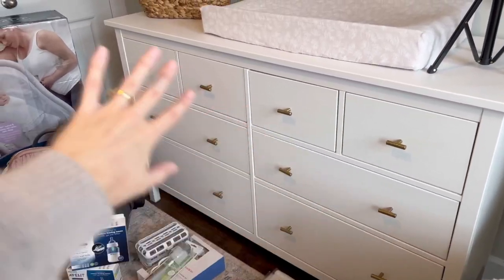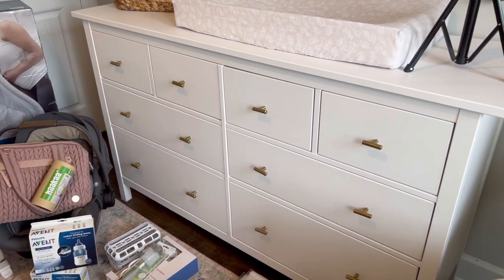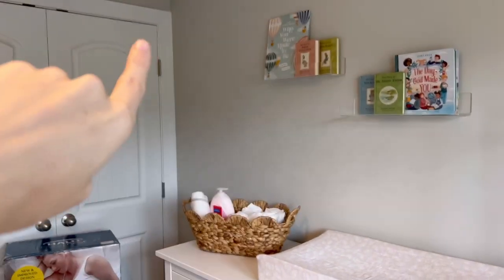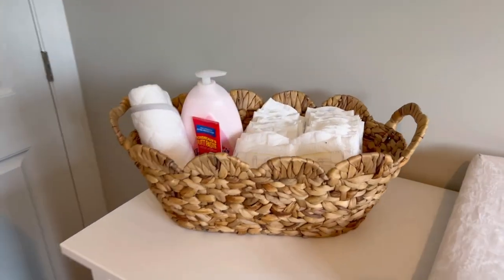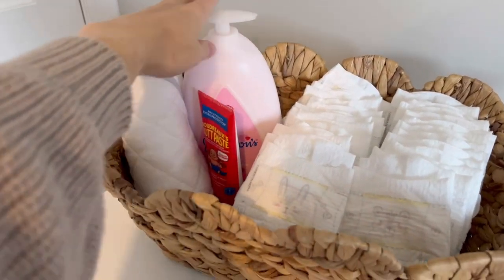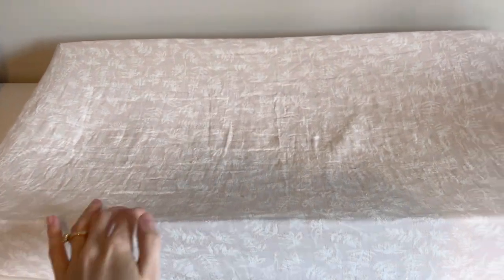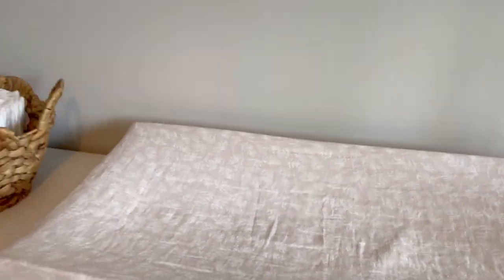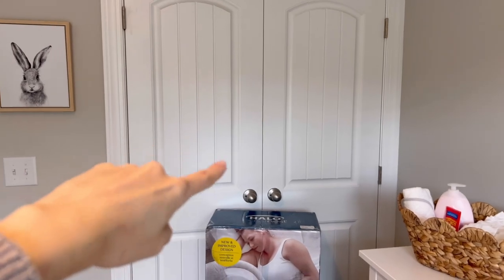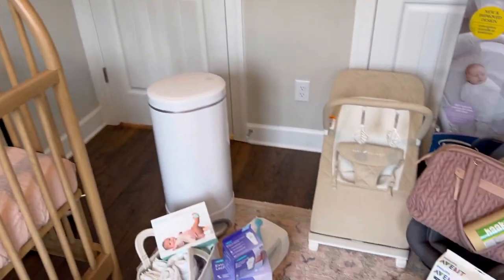We have this IKEA little dresser — if you missed it, I did a video on putting this together and it was awful. Up here I have some little books already, and then a little cute organizer pretty much organized with newborn size, plus some lotion and butt cream. This is a changing pad with a muslin cover — that's a waterproof pad I'll lay over the top when we change her. And this is her little crib area, so let's get to it.